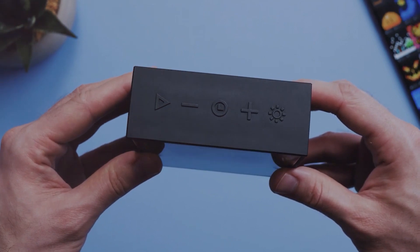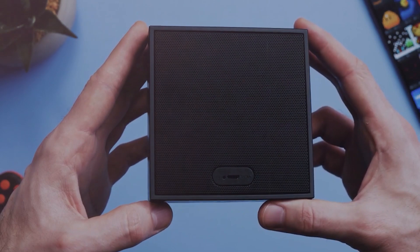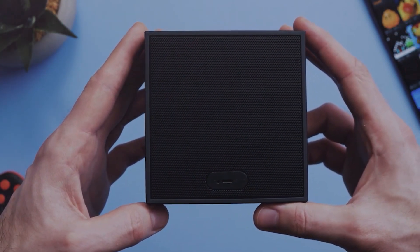Plus, with its compact size and easy-to-use design, it's perfect for on-the-go listening or adding a pop of personality to your desk or shelf. It can be yours for $68.